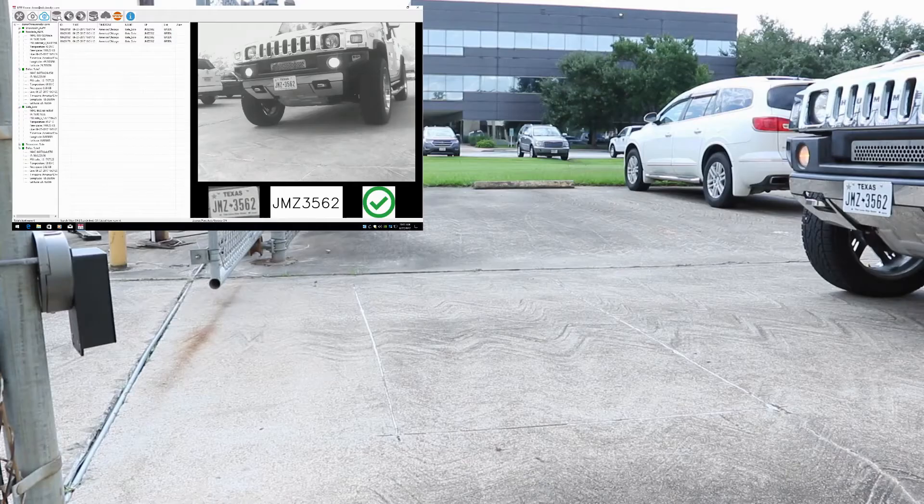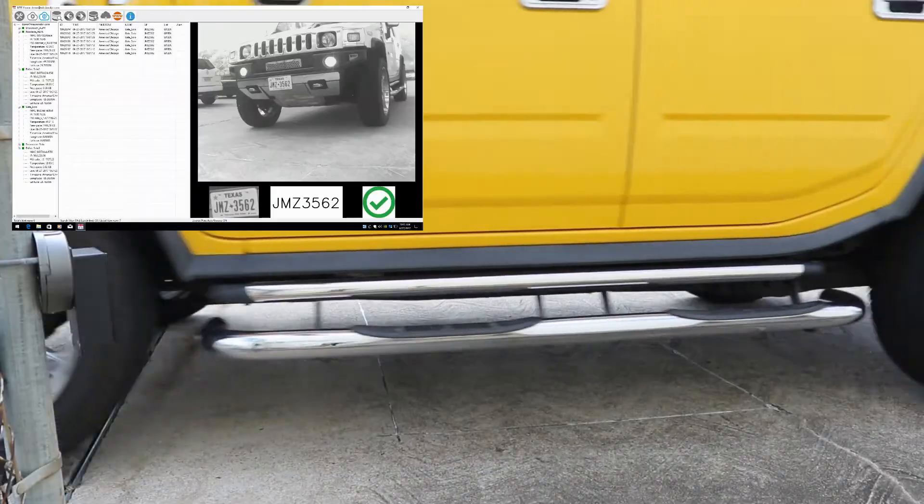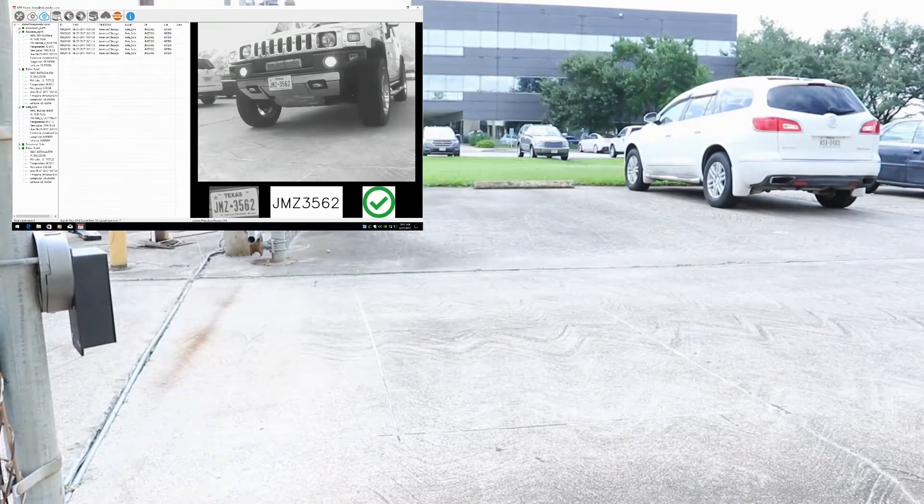The first vehicle is registered on our green list, so when it shows up our Solo camera opens the gate. The license plate image is saved, and the date and time of the entry is recorded.